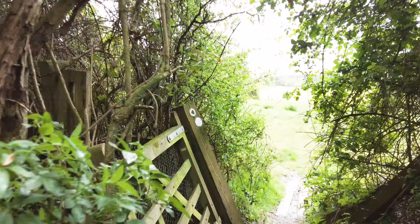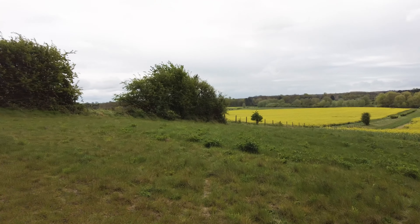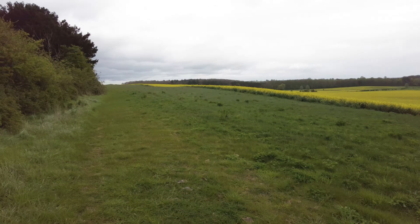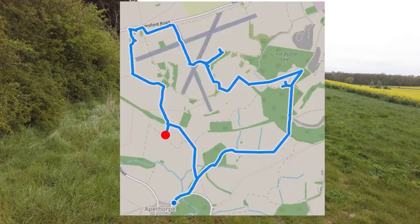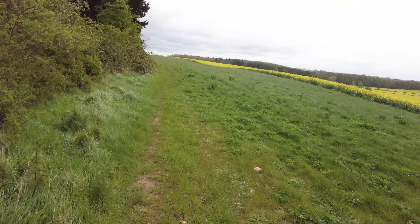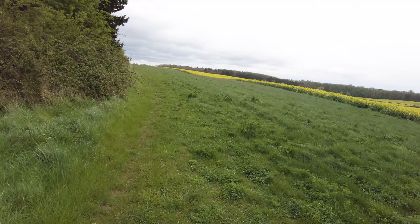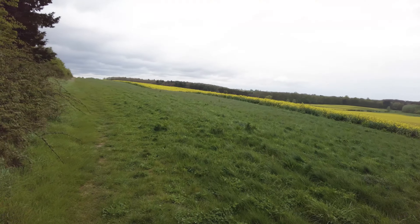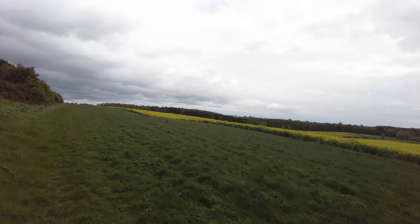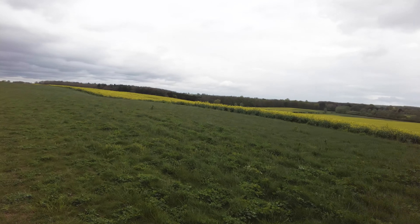There we go - and out into the sunshine. Took a bit of a wrong turn in there. There's a facility on the Garmin that bleeps at you and tells you when you're going the wrong way - I don't know what I must have done, I must have turned it off, because I got halfway down the hill and then realised. Looks to me like we should be over in those trees, which I think is where we started this morning - down through the bluebells and back into the back side of Apethorpe.